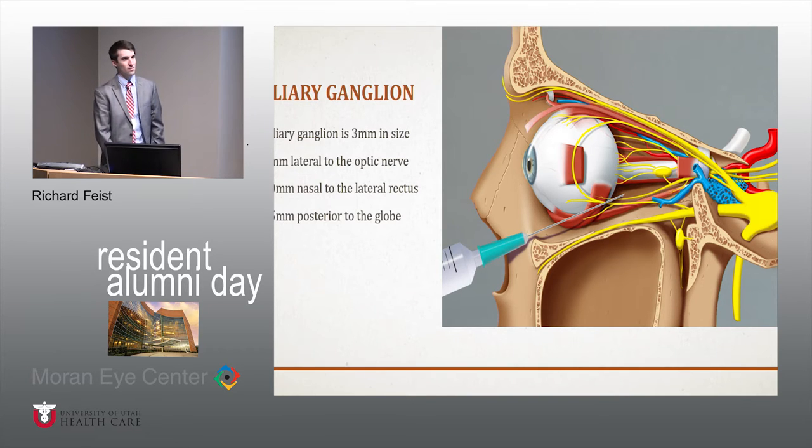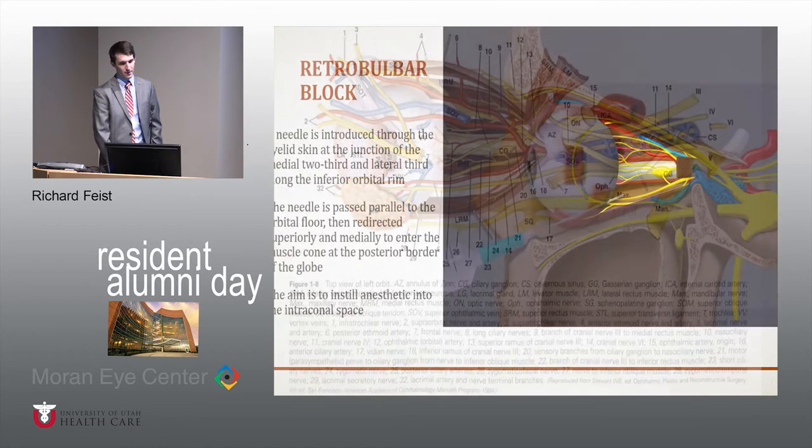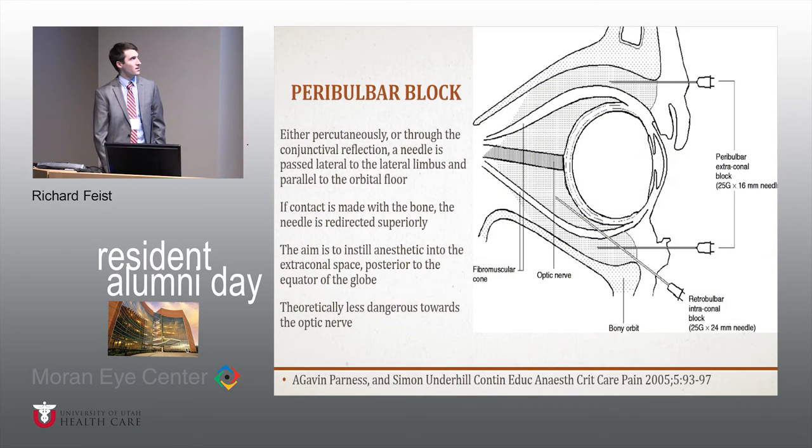With the picture it looks like a relatively straightforward shot, but when you look at some of the other images, there's actually a lot more going on back there. With the retrobulbar block, the needle is introduced through the eyelid skin at the junction of the medial two-thirds and lateral third of the eyelid along the inferior orbital rim, passed parallel to the orbital floor posteriorly, then redirected superiorly and medially to enter the muscle cone at the posterior border of the globe — instilling anesthetic into the intraconal space. This is contrasted with a peribulbar block, given either percutaneously or through the conjunctival reflection, with the aim of staying extraconal. This is theoretically less dangerous to the optic nerve and vital structures behind the eye, but it hasn't really panned out in some of the complication studies.